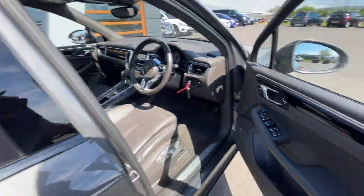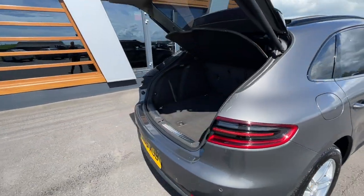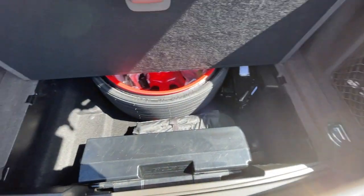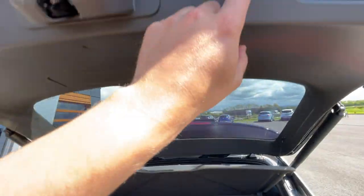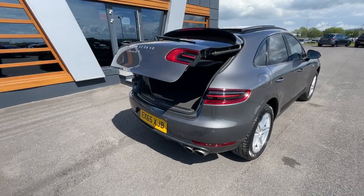I'll just show the power tailgate button feature working. Really big boot — it's got a 12-volt plug socket just there as well, and a first aid kit. Underneath there is a spare tyre, jack, and all the relevant tools, plus the Bose sound system. Really lovely car with plenty of space. The power tailgate button works absolutely tremendously.